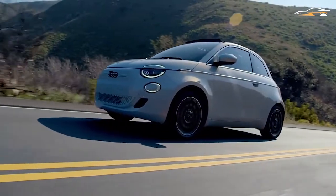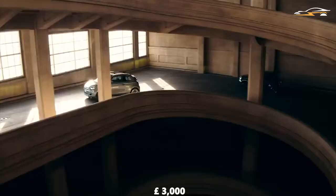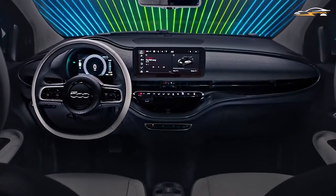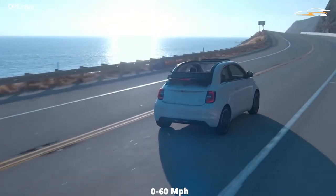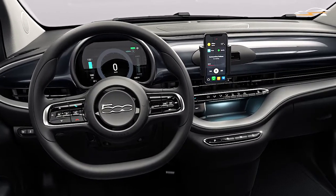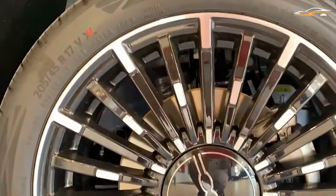The new Fiat 500 range is divided into four models: Action, Icon, Passion, and La Prima. Their prices are inclusive of the £3,000 government plug-in car grant. Action is the entry-level Fiat costing £19,995 and featuring a 23.8-kilowatt battery that provides a 115-mile range. The 95-horsepower motor allows the car to reach 0 to 60 mph in just 9.5 seconds with an 84 mph top speed. It features a Bluetooth connection for the stereo, a 7.0-inch digital driver's display, 15-inch alloy wheels, rear parking sensors, and a smartphone cradle.